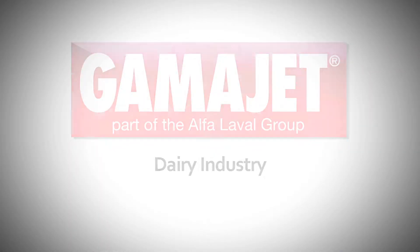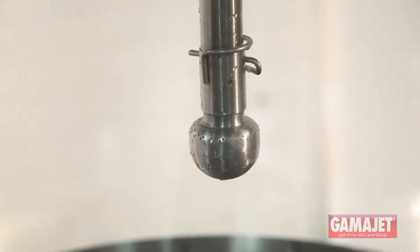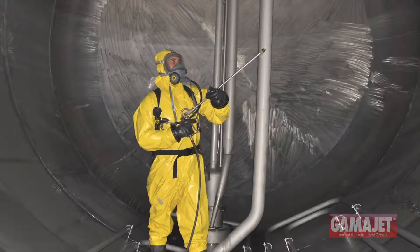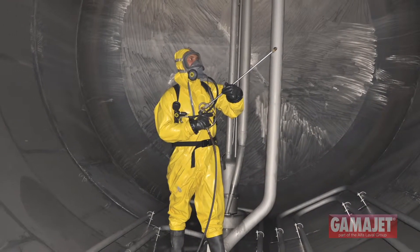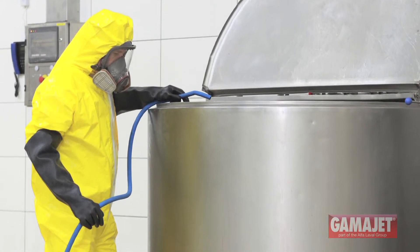The dairy industry has been faced with inefficient, ineffective tank cleaning methods for long enough. Static spray balls clog, they use too much water, take too much time, and quite simply don't clean your dairy tanks well enough. Manual tank cleaning is notoriously dangerous, costly, and doesn't meet stringent dairy specifications.